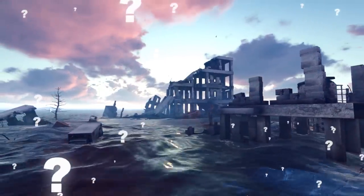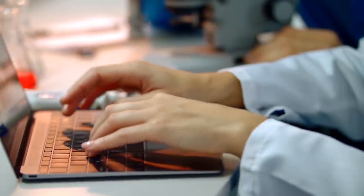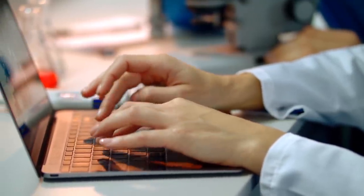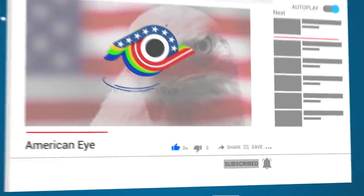How soon do you think major modern cities will be totally underwater? Let us know your theories in the comments section below, and thanks a lot for watching! Be sure to hit that subscribe button and come back real soon for more awesome videos!